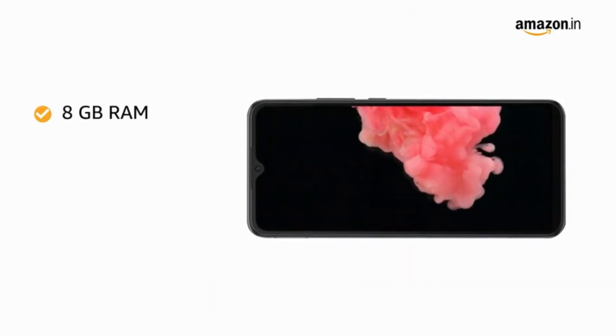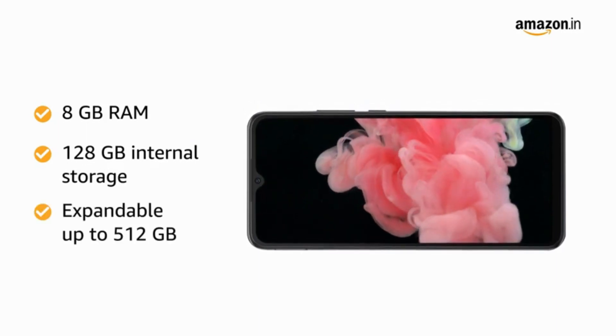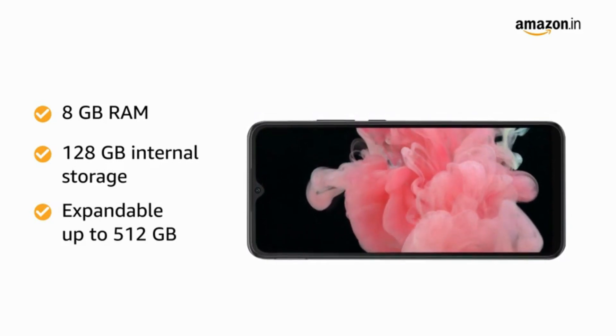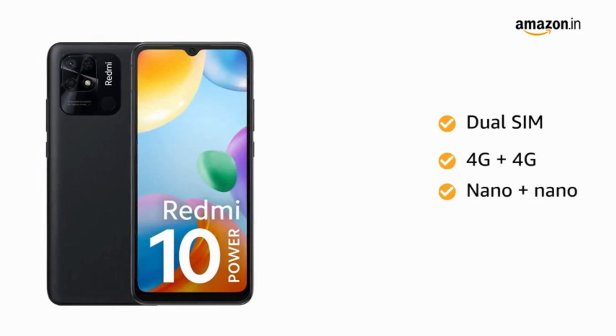The 8GB of RAM and 128GB of internal storage, which is expandable up to 512GB, lets you store all your important files in one place. It supports dual 4G nano SIM on dual standby.